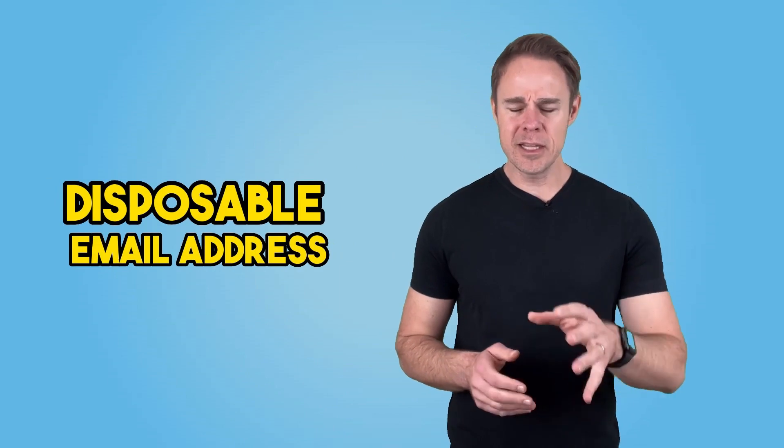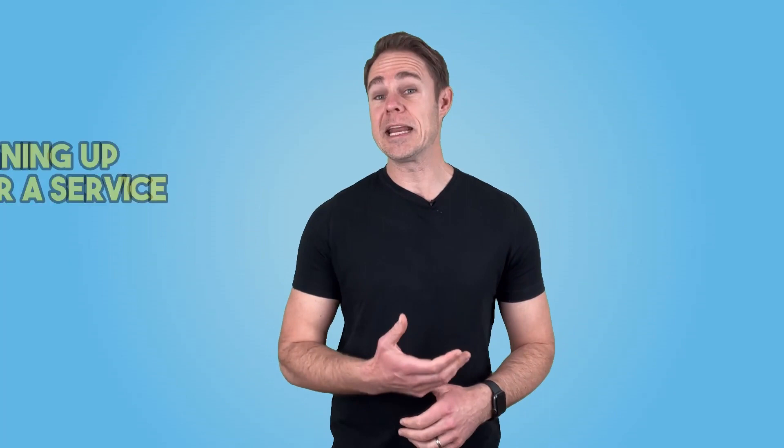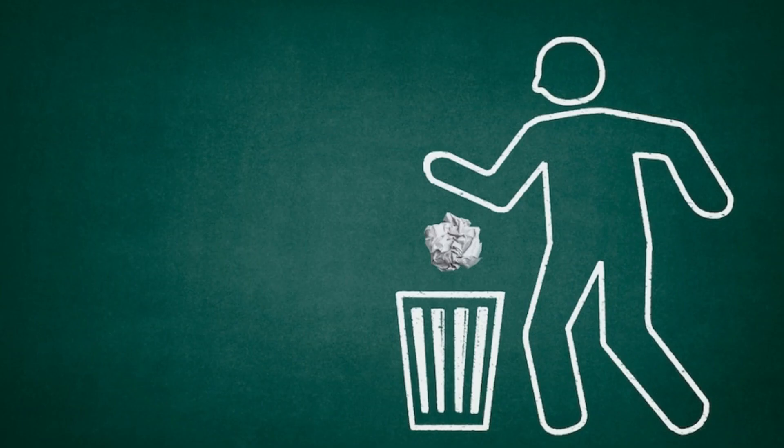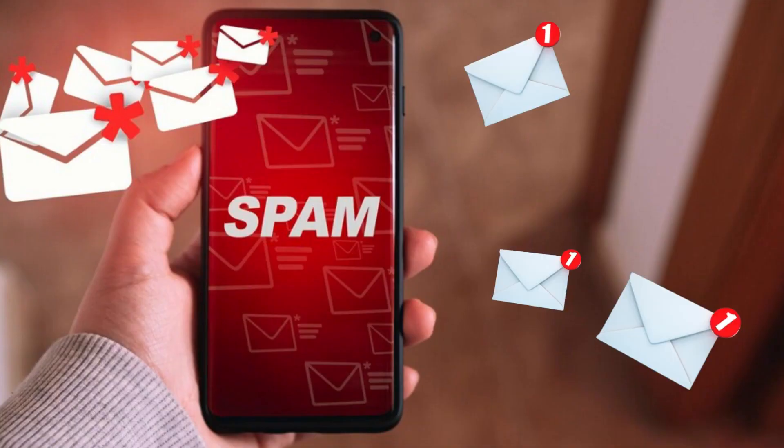The second way to mask your email is by using a disposable email address. These are temporary email addresses that you can use for a specific purpose, such as signing up for a service or entering a contest. Once you're done with them, you can simply discard them without worrying about spam or other unwanted emails. These are one of the most popular forms of email aliases, especially when whatever you're signing up for is temporary and you don't want to hear from them again. There are a whole host of services that provide a temporary email, and here's how to use some of the most popular ones. First, 10minutemail.com, which does exactly what it says on the tin.